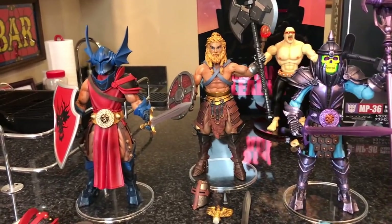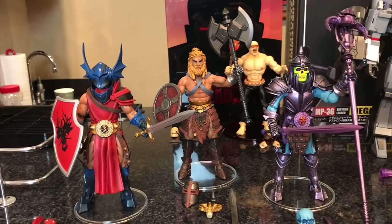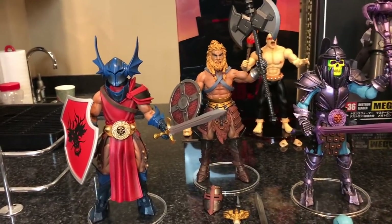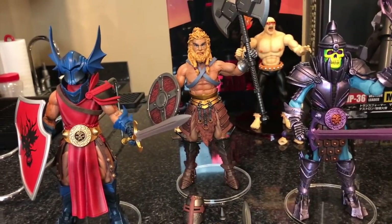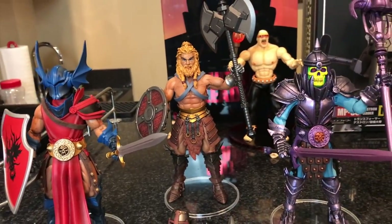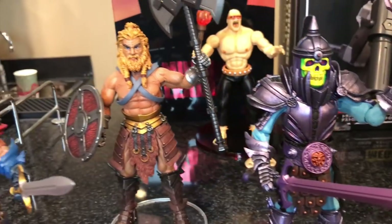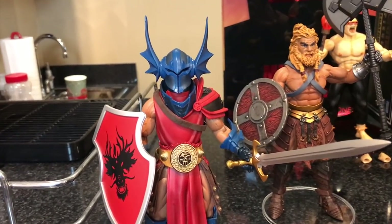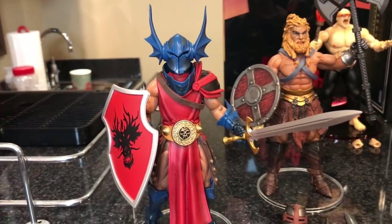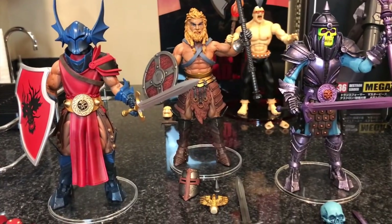Starting with some Mythic Legions figures. For those not aware, these are six-inch scale figures by the Four Horsemen — four guys who are super talented sculptors. They used to work for Mattel but now have their own product line. These figures are super articulated with awesome paint. This guy looks a lot like Skeletor — this is Celtus. This one looks like He-Man — his name is Adamon. And this one looks like War Duke from Advanced Dungeons & Dragons in the 80s. I bought all three on Big Bad Toy Store for $50 each and I absolutely adore them.